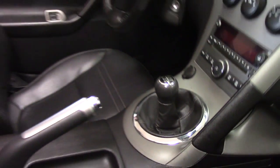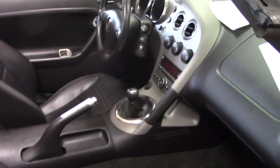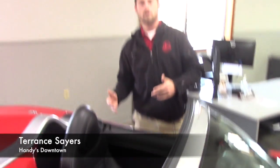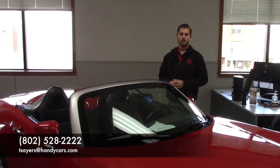Very low mileage — as you know, it's only got about 30,000 miles on it. If you would like to schedule a test drive and you're serious about this vehicle, give me a call at 802-528-2222 or email me at t-stairs at HandyCars.com.